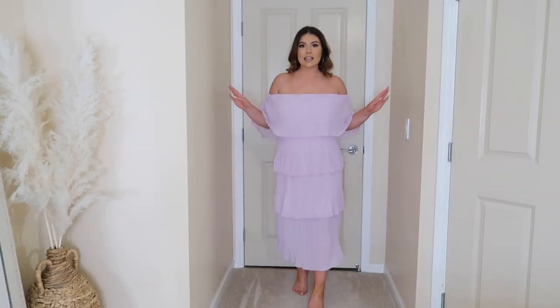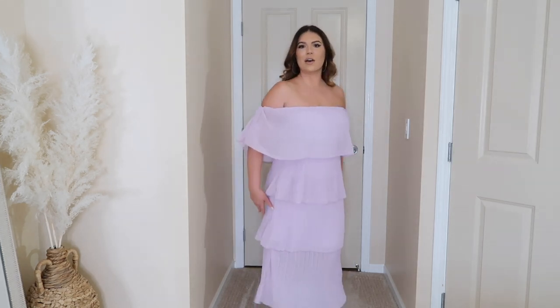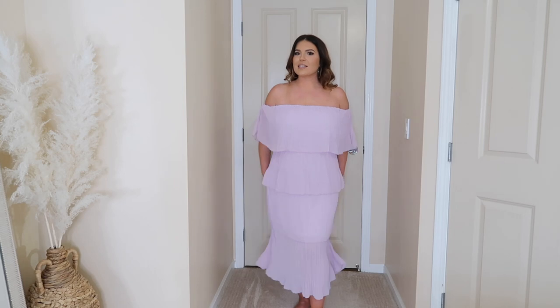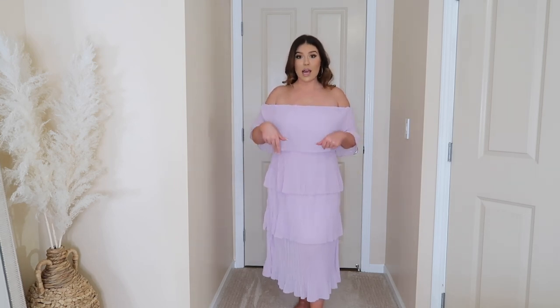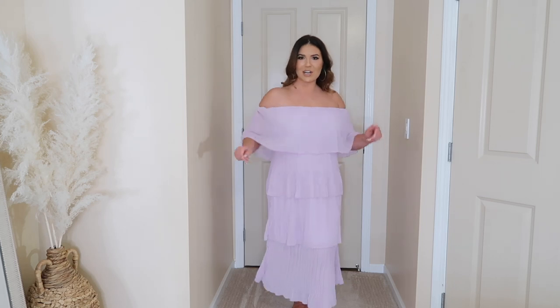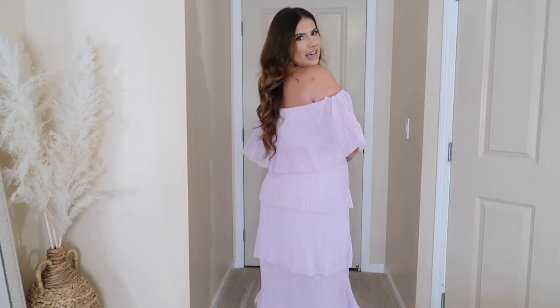I have nothing but good things to say about this dress. I got it in a size large and it fits great — there's elastic around the stomach to cinch you in. I could have maybe gone down to a medium but I'm happy with the large. It comes in every pastel color under the sun and a few darker colors as well. It could even work as a cute maternity dress if you're pregnant and hosting a baby shower — she's really cute.